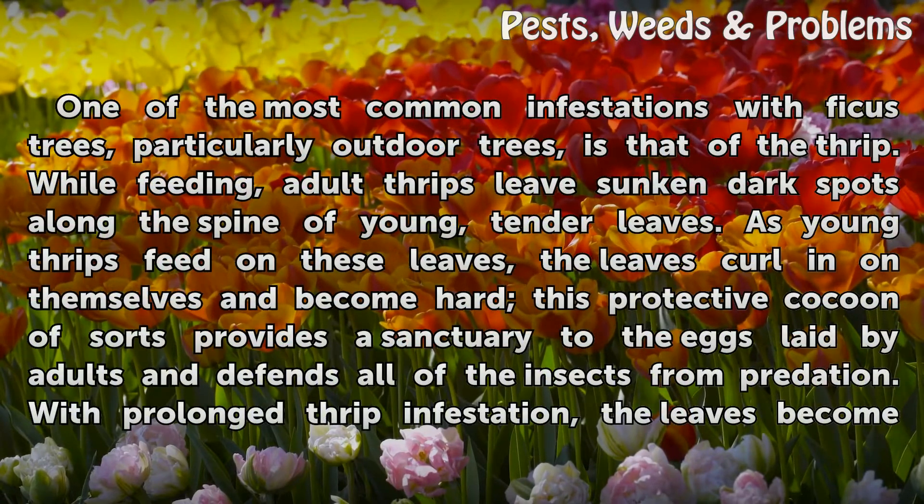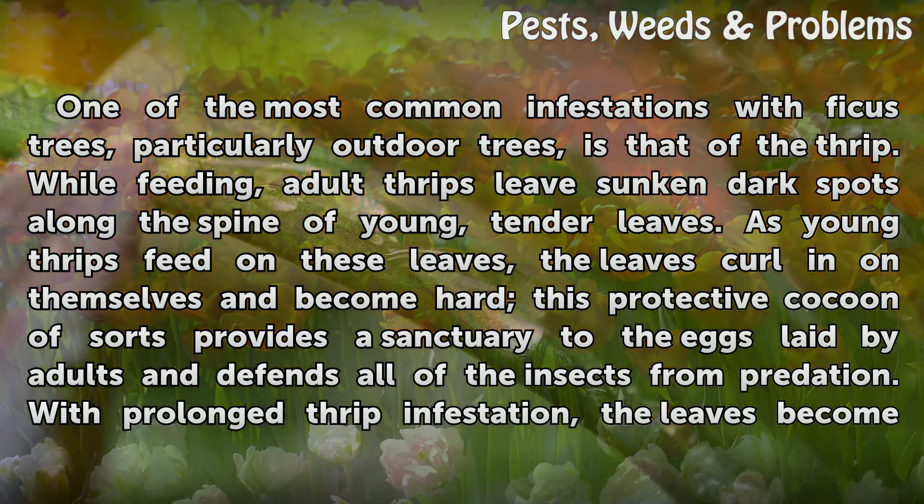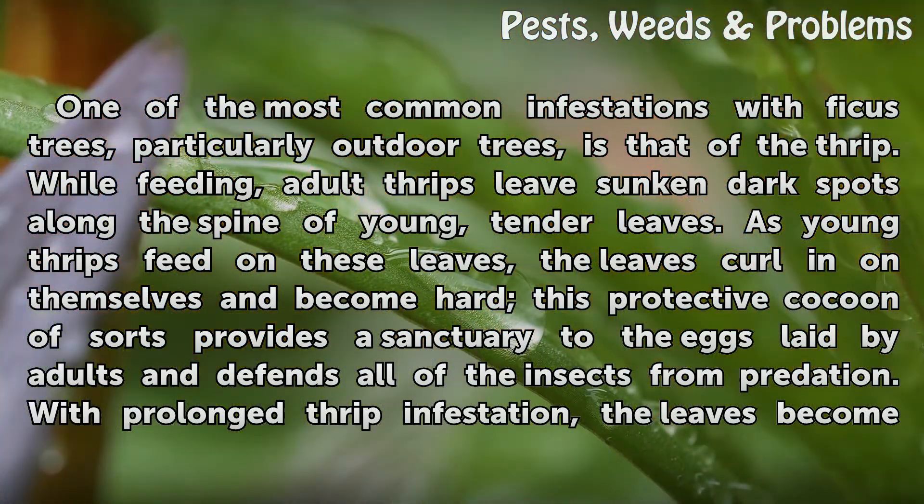One of the most common infestations with ficus trees, particularly outdoor trees, is that of the thrip. While feeding, adult thrips leave sunken dark spots along the spine of young, tender leaves. As young thrips feed on these leaves, the leaves curl in on themselves and become hard. This protective cocoon of sorts provides a sanctuary to the eggs laid by adults and defends all of the insects from predation.